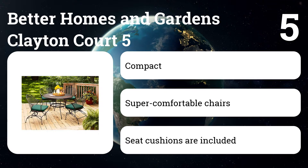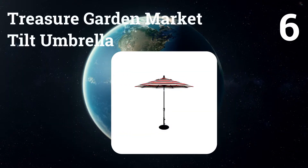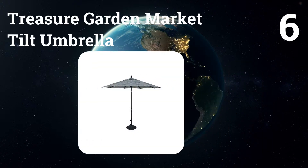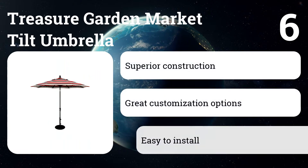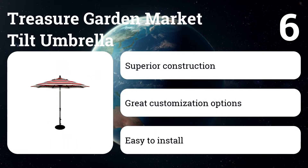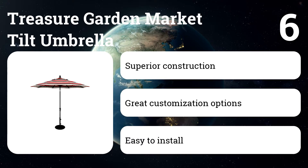Number six: Treasure Garden Market Tilt Umbrella. This reliable umbrella will resist sun and wind damage more effectively than cheaper models and will likely last four times as long. It comes in dozens of color and finish combinations.